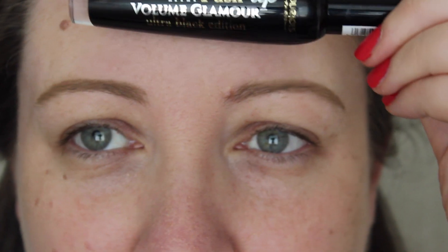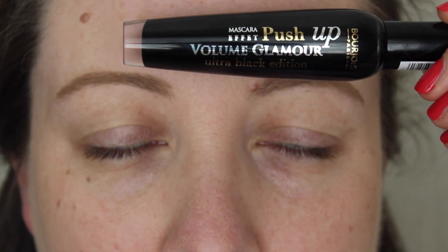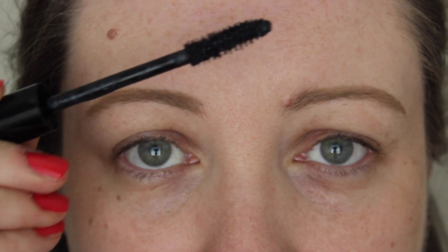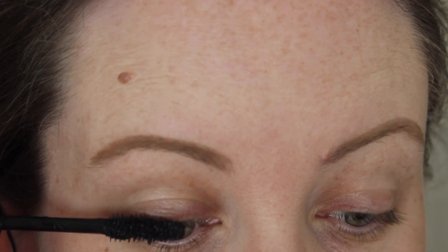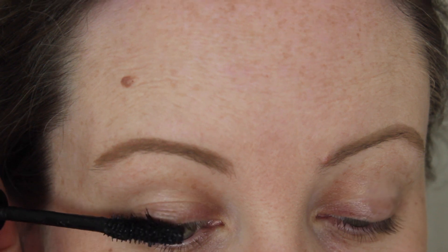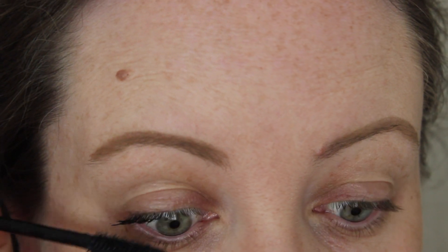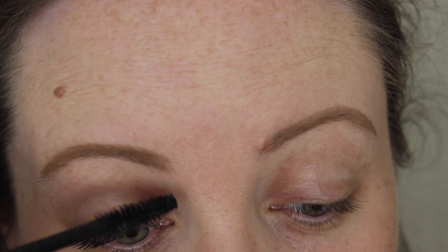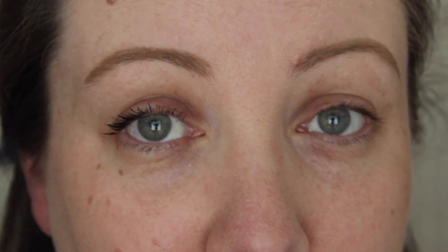While you're all up on my grill I might as well do my mascara. They have this one out now — it's the Push-Up Volume Glamour Mascara and I love it. Let's see if it looks as nice on camera as it does in person. It has a really regular normal bristly brush. I'll try not to sneeze or poke myself in the eyeball while I do this!